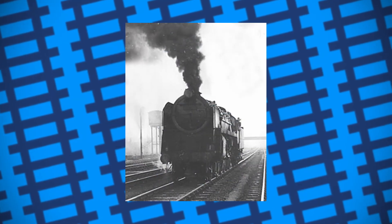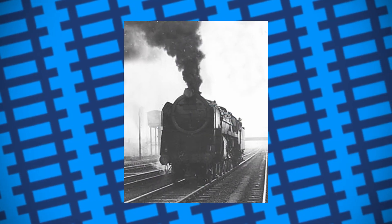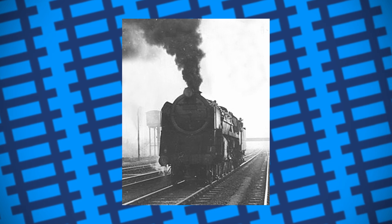Number 92079 was given Bertha's high power electric headlight, and Bertha was taken to Derby Works where she was scrapped a year later.